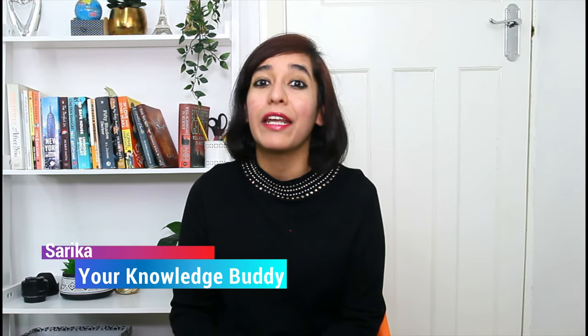Hi guys, I'm Sarika and I'm back with another video. Today it's about the UK tax system. I make videos from my personal and professional experience to help everyone who are planning to move to the UK either for study or work.